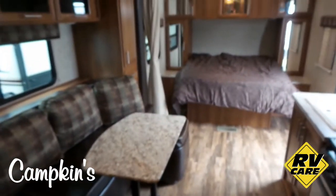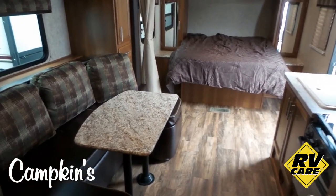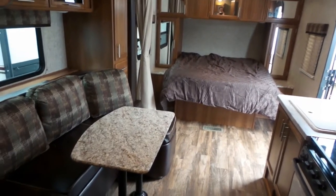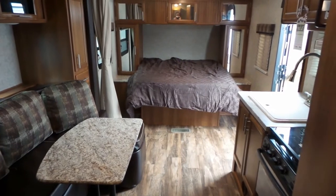This is a really great trailer. It just arrived here at Campkins in Myrtle, Ontario, just north of Whitby on Highway 12 — we say it's worth the hurdle to Myrtle. Come out and check out the 2017 Tracer Air 215, only 4,200 pounds. Available now at Campkins — come on out and help us help you make your RV dreams come true.